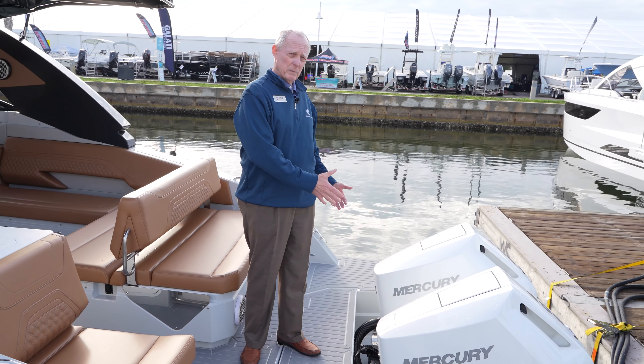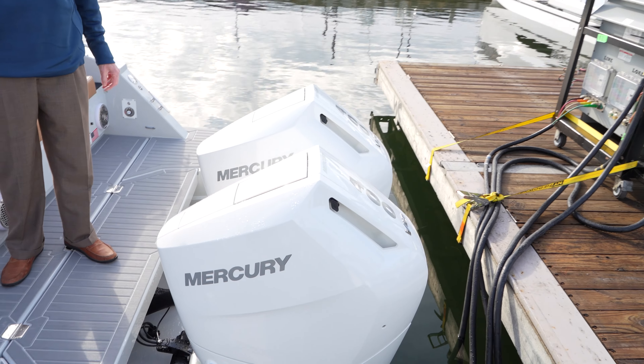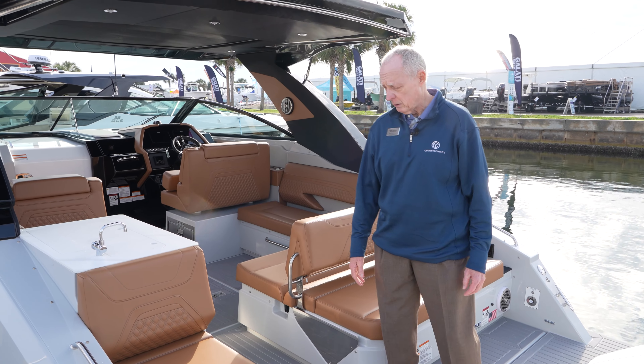This boat is powered with twin Mercury engines, either 300 horsepower each or 400 horsepower each, and it performs very well with the 300s and 400s on the boat.